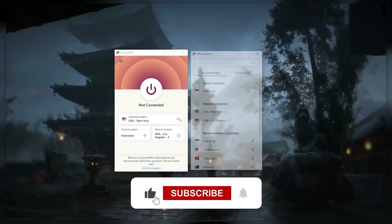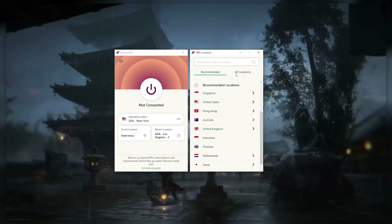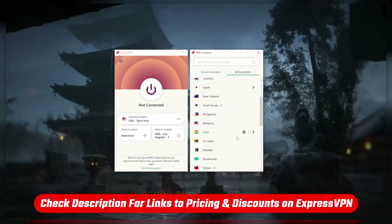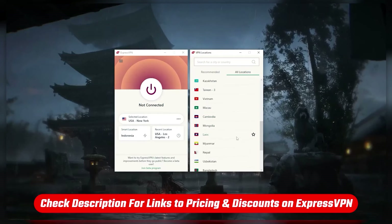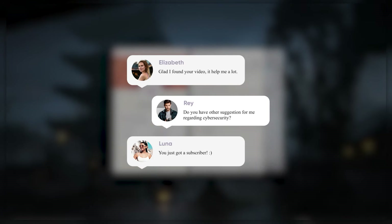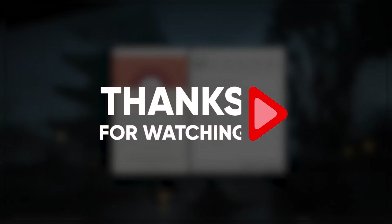So hopefully this video was helpful. If so, please feel free to give a thumbs up as that always makes my day. And just a reminder, if you're interested in trying out ExpressVPN, be sure to check out the special discount links I'll put in the description area below so that you can save some money. Also, if you have any questions, please leave a comment. And if you're a new subscriber, welcome to our cyber family. Be sure to stay safe, and I'll look for you in the next video.